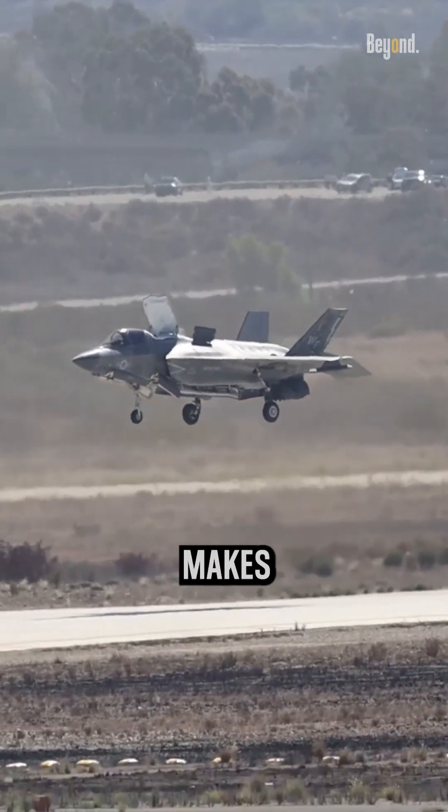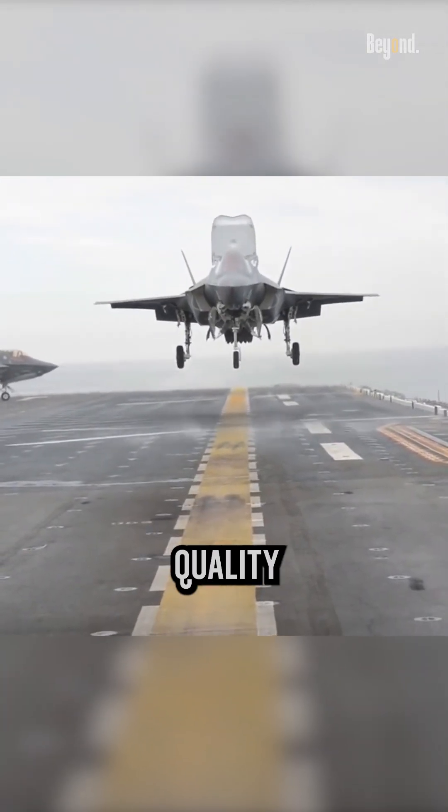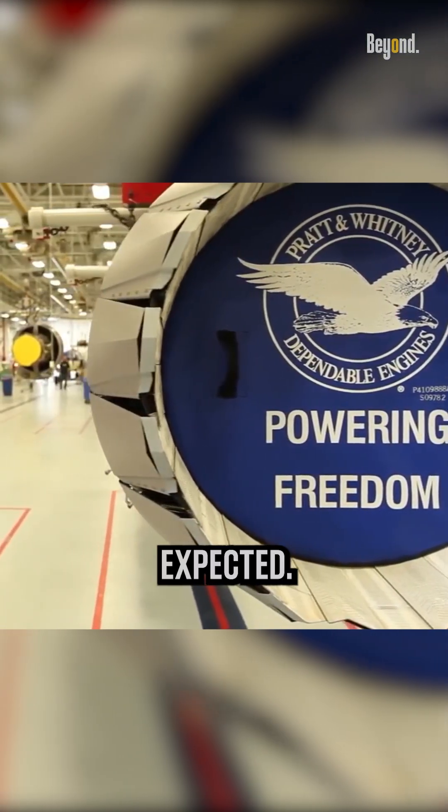Another factor that makes the F-135 engine difficult to build is the strict tolerances and quality requirements that must be met in order to ensure that the engine performs as expected.